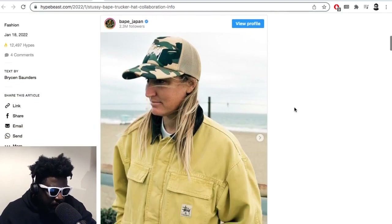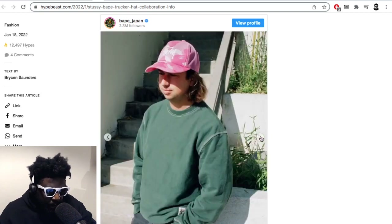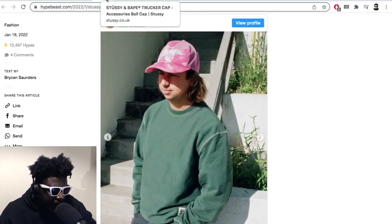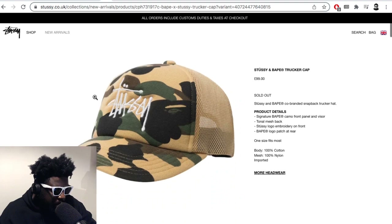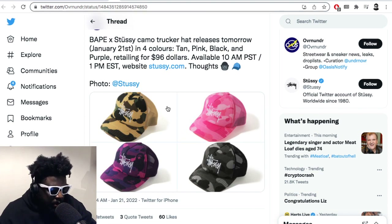The colors of the camo look amazing. I'm always a big fan of the yellow, sort of sand camo — I'm still looking for a Snowball jacket in this exact camo color. It comes in the classic BAPE camo, pink camo, purple camo, and black camo. The black's probably the weakest color; the other three are probably the best.